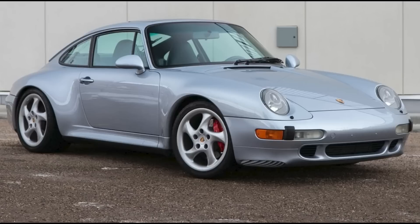A polar silver 1996 911 C4S with 123,000 kilometers located in Canada sold for $105,000. Now that's an interior color. This was a good price on a good car — the location definitely impacted the price. This was well-purchased.